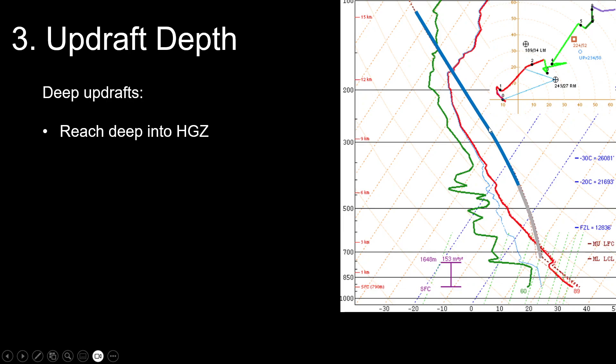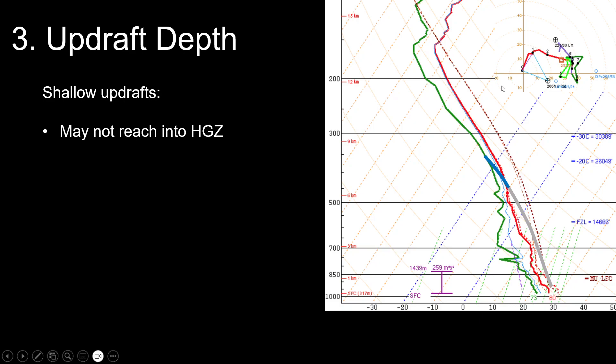Our storm can actually bump up all the way to the MPL — the maximum parcel level. This is not used very frequently in severe forecasting, but in hail forecasting it really comes in handy. The MPL is the maximum height our updraft can reach after being decelerated by the CINH in the stratosphere. What I've done is color the updraft parcel blue where it is above the hail growth zone — where we can actually get hail growth. In one case we have a really deep portion of the updraft above the HGZ favorable for hail growth, but in a late-summer Midwest mini-supercell scenario with weak storm-relative inflow and dry mid-levels, entrainment means the parcel may not reach deep enough into the hail growth zone to produce hail.